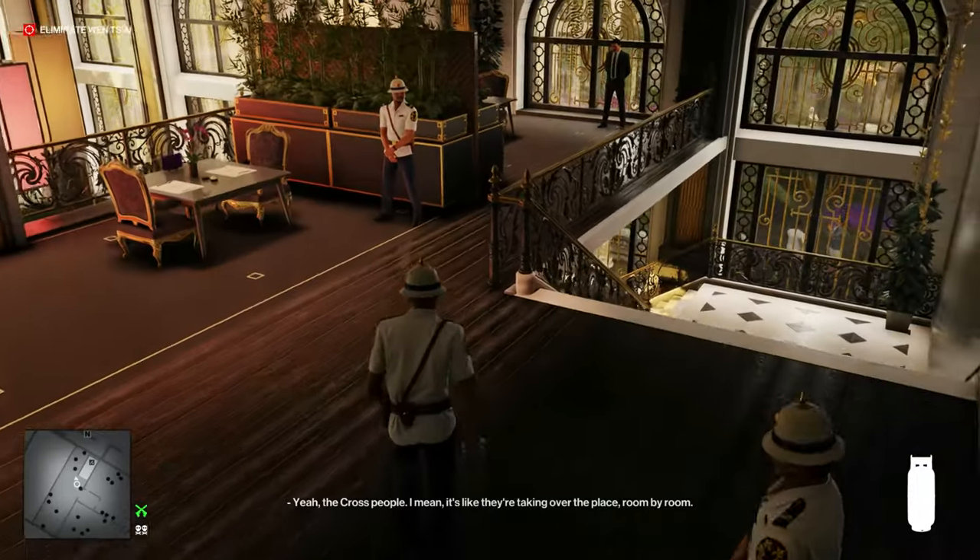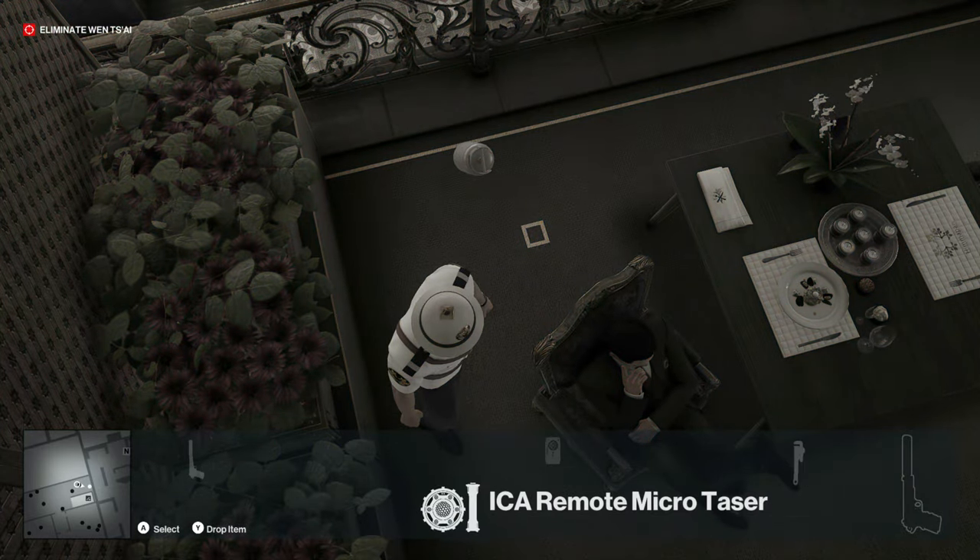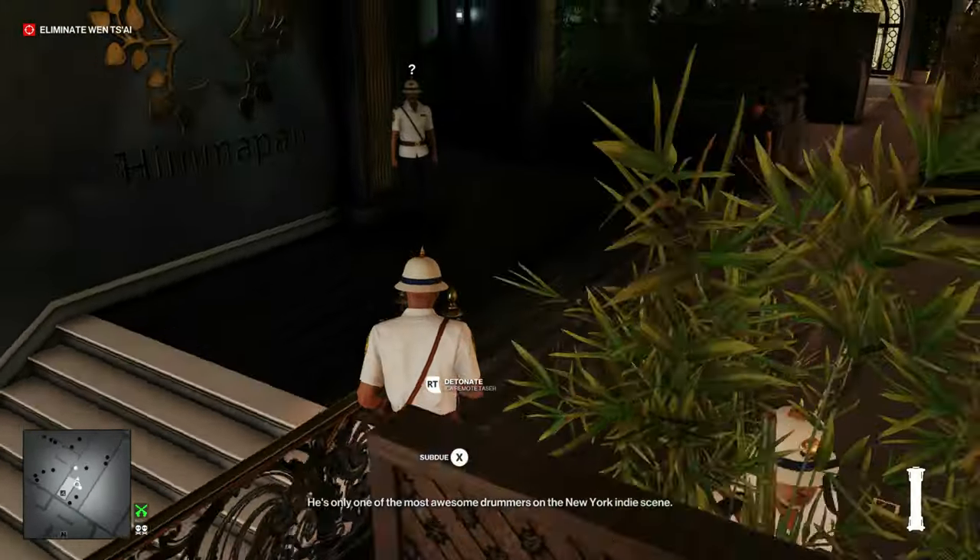Since we're a security guard we can just walk right in here, throw the propane tank right behind his chair, place the taser, run away, and blow it up.